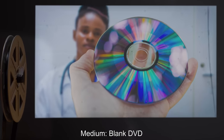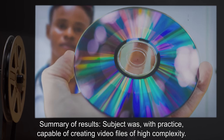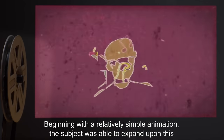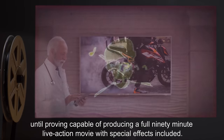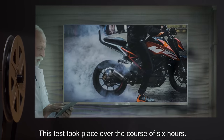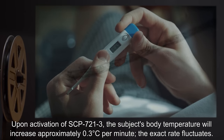Medium: Blank DVD. Summary of Results: Subject was, with practice, capable of creating video files of high complexity. Beginning with a relatively simple animation, the subject was able to expand upon this until proving capable of producing a full 90-minute live-action movie with special effects included. This test took place over the course of six hours.